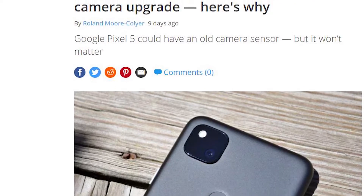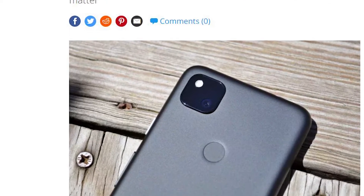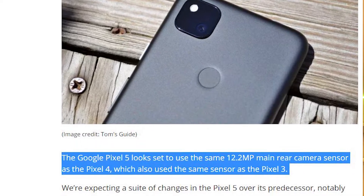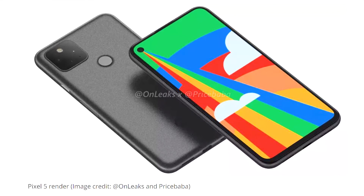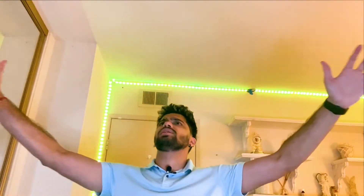Talking about the camera, the Google Pixel 4 had a 12.2 megapixel standard camera, and the Google Pixel 5 also has a 12.2 megapixel camera. The big difference is that the Google Pixel 4 had a telephoto lens, whereas the Google Pixel 5 does not — instead it has an ultra-wide angle lens, so your pictures will be bigger and wider.